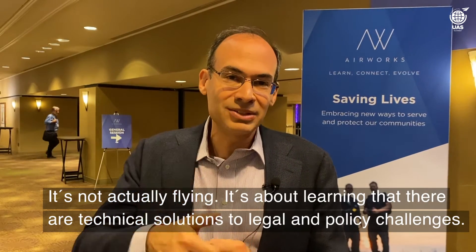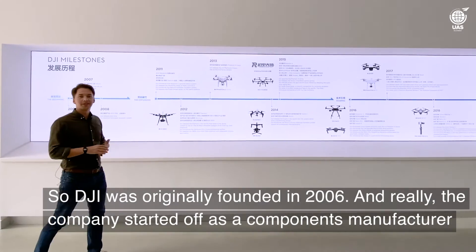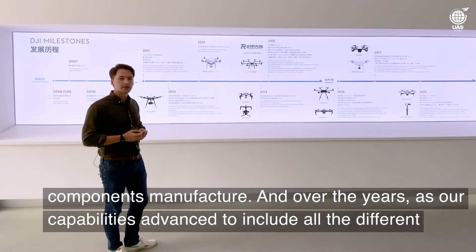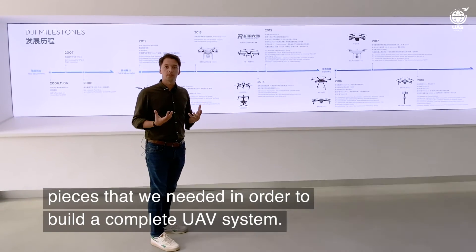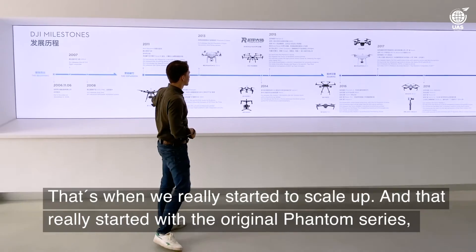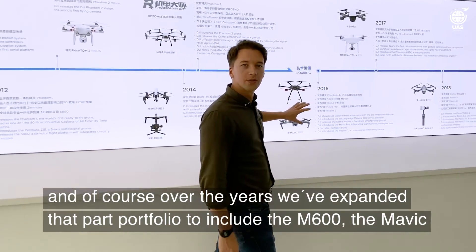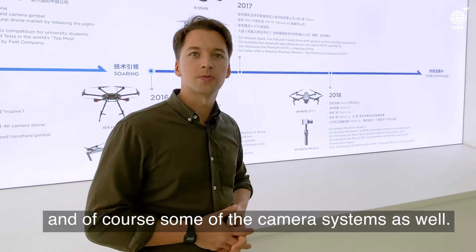DJI was originally founded in 2006 and really the company started off as a components manufacturer. Over the years, as our capabilities advanced to include all the different pieces needed to build a complete UAV system, that's when we really started to scale up. And that really started with the original Phantom series. Of course, over the years we've expanded that product portfolio to include the M600, the Mavic, and of course some of the camera systems as well.